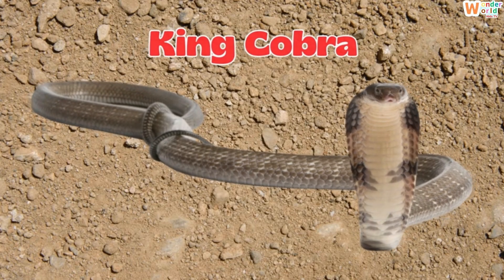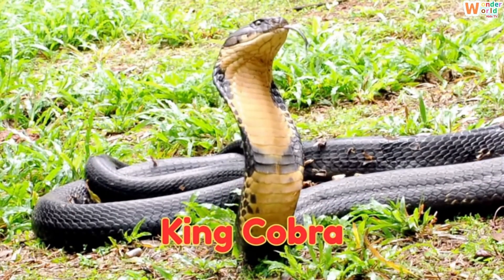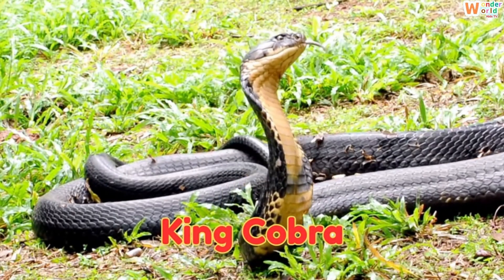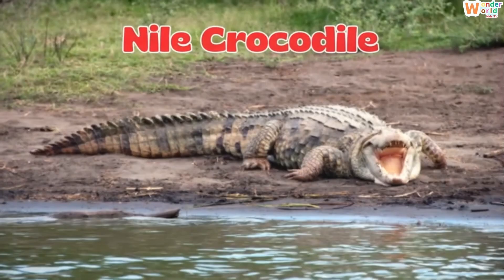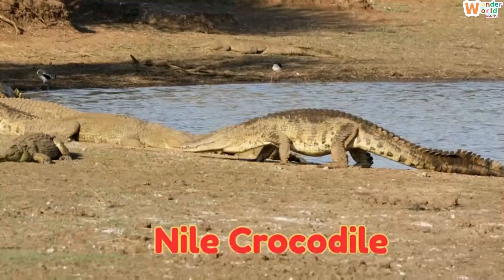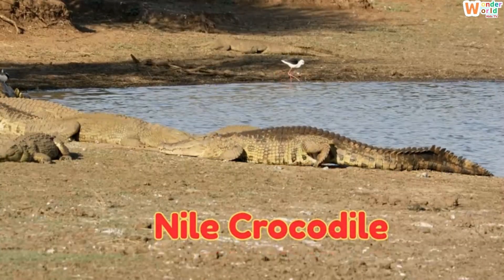This is a king cobra, the longest venomous snake in the world. It can grow up to 5 meters long. This is a Nile crocodile, a giant crocodile from Africa, famous for its powerful bite.